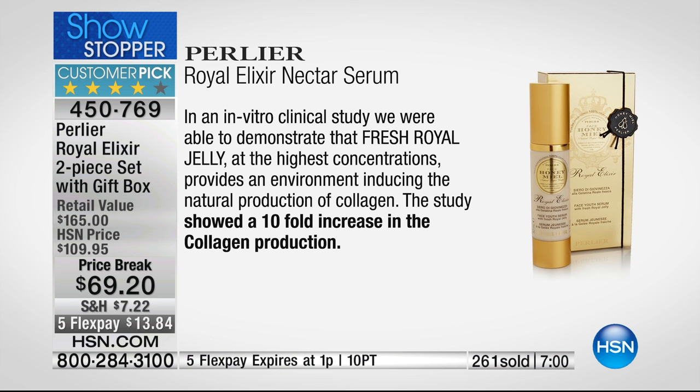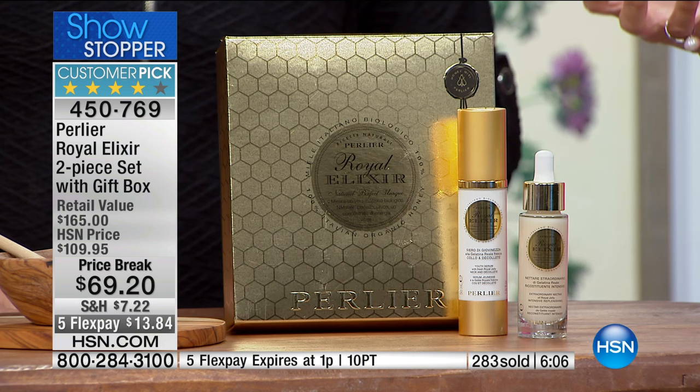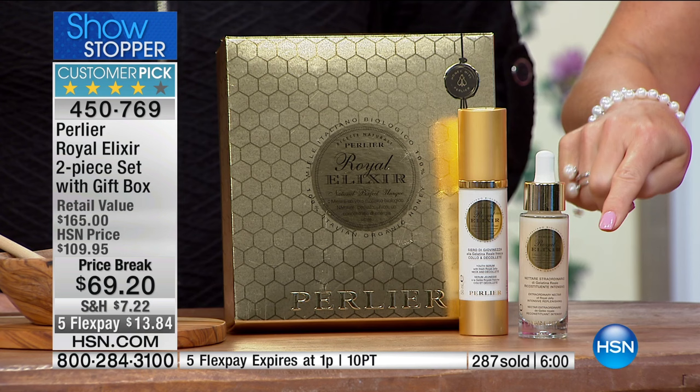I've never seen a collagen statement like this. It says that in an in vitro clinical study, fresh Royal Jelly at the highest concentration in the world provided an environment inducing the natural production of collagen. The study showed a tenfold increase in collagen production — that is basically the definition of younger-looking skin. Think of collagen almost as a glue for the skin — when it starts to break down, your skin becomes more fragile, thin, paper thin, dull, even crepey. But when you have a serum that could possibly help fight that — thank heavens. We've gone to nature.